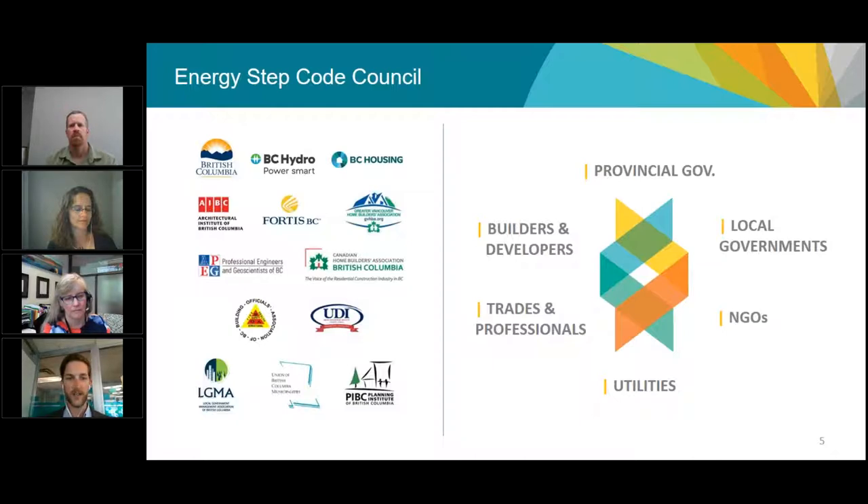The province is just one player in a really collaborative approach used to develop the Energy Step Code. The technical regulation and all the resources we're talking about today are the result of input from local governments, utilities, industry representatives, and others. As we roll out the Energy Step Code towards long-term targets towards 2032, this transition will rely on this kind of collaborative approach, which has been really successful.